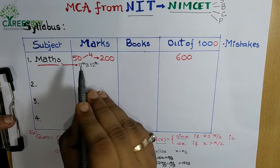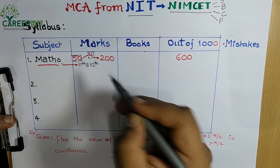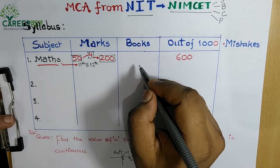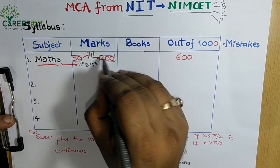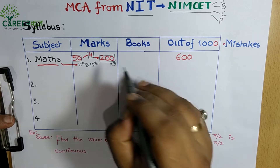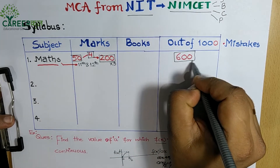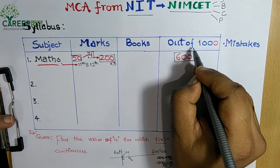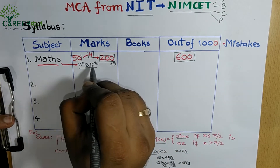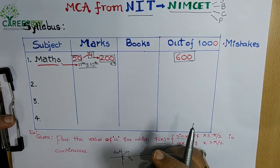The NIMCET syllabus has 50 questions in Mathematics. Each question carries 4 marks, making the total 200 marks — but Mathematics is given extra weightage: your Math marks are multiplied by 3, making it worth 600 out of 1000 marks. The Math syllabus is exactly 11th and 12th standard level; it does not go up to IIT Mains level.